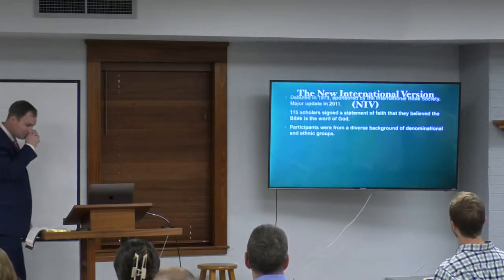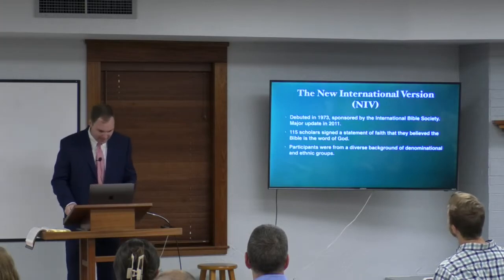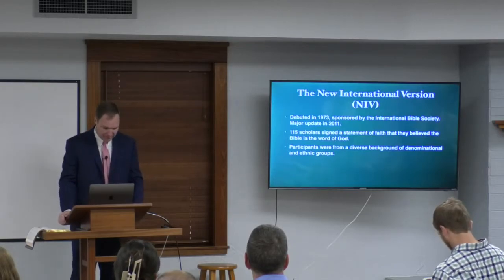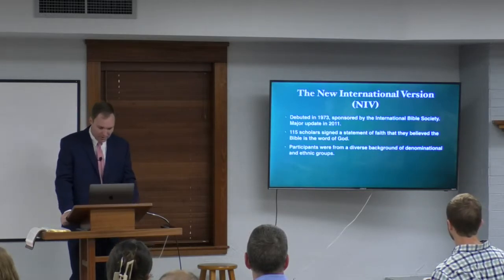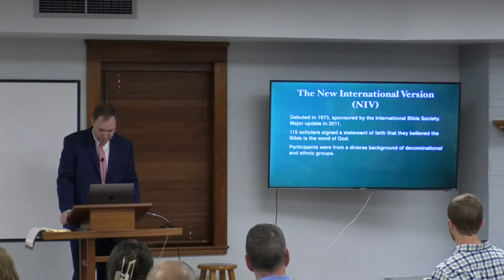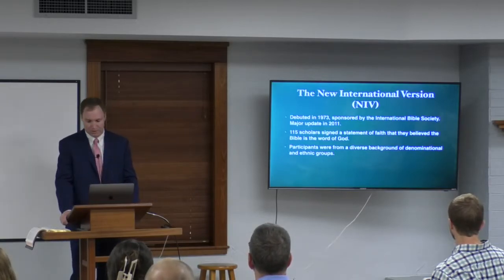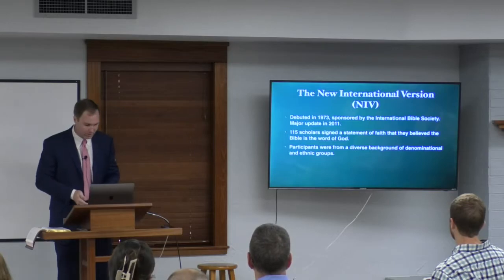Now let's talk about the NIV. It debuted in 1973 and was sponsored by the International Bible Society — hence 'International Version.' There was a major update in 2011. 115 scholars worked on it and signed a statement of faith affirming the Bible is the inspired word of God. Participants came from a diverse background of denominational and ethnic groups from Europe, Africa, North America, and South America — also part of the reason it's called the New International Version.